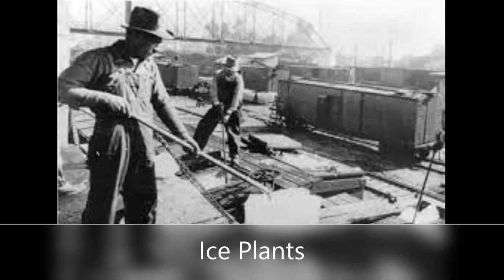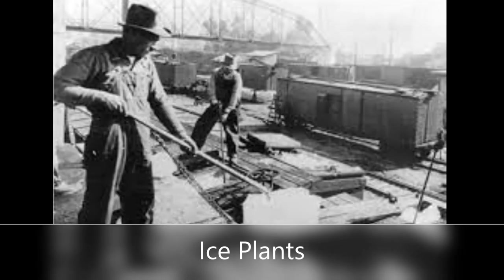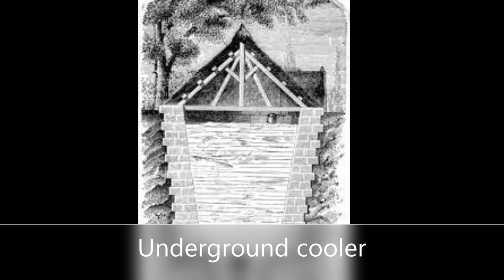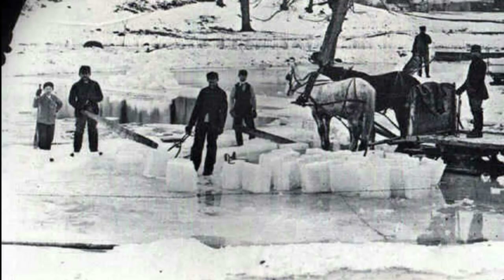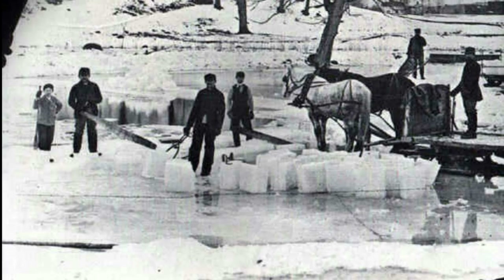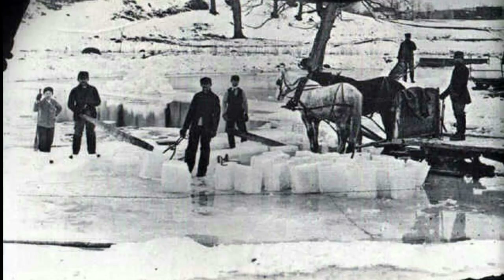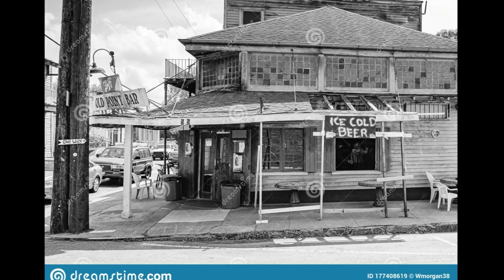From the 1870s onwards, ice plants began to operate in many towns. But before this, did you know that brewers stored cold beer underground? Most saloons had ice though — they cut ice on frozen rivers in winter and made use of it during summer to keep the beer cold. Ice was kept frozen using sawdust and wet gunny sacks.